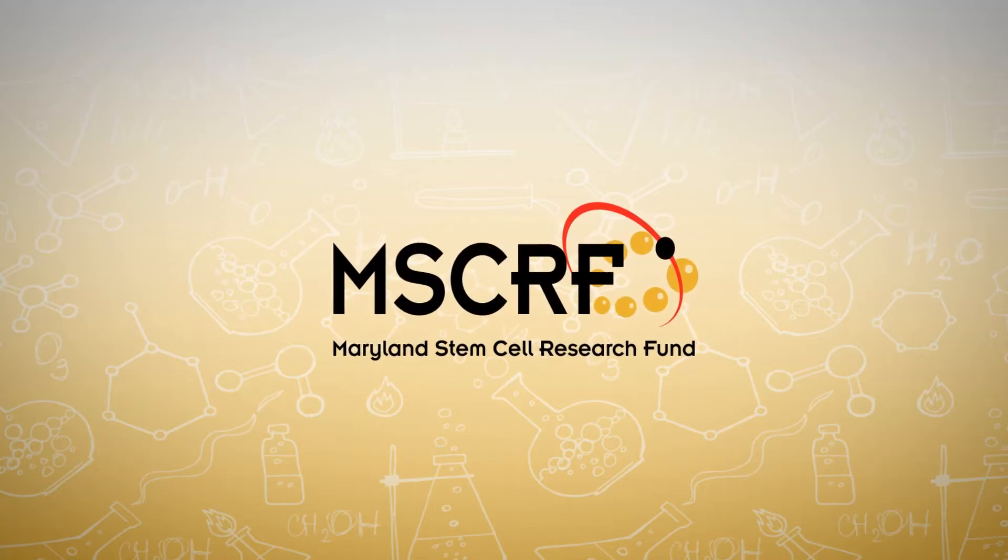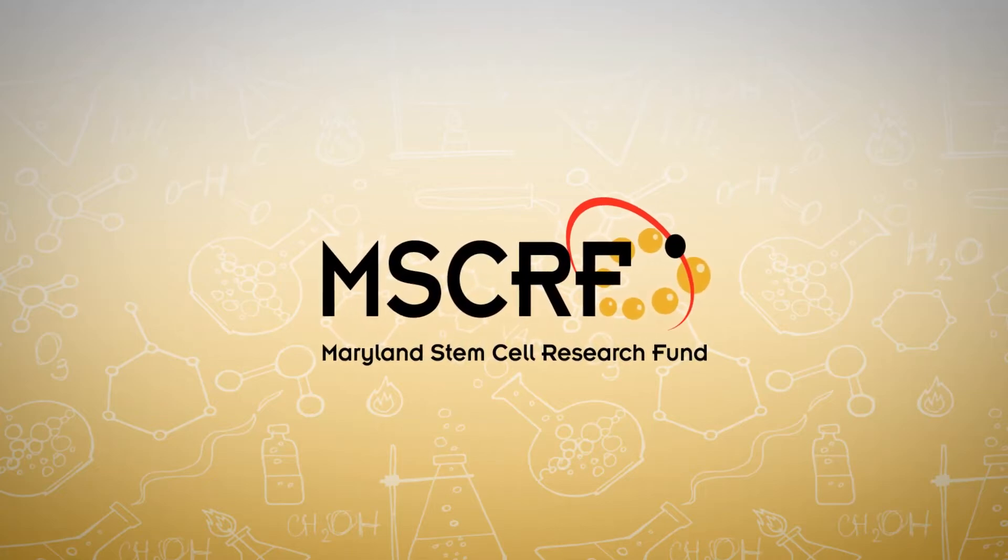Discover how the Maryland Stem Cell Research Fund is accelerating cures. My name is Sharon Gurecht. I'm a professor in the Chemical and Biomolecular Engineering Department at Hopkins. I'm also directing the Institute for Nanobiotechnology, and my lab works at the interface of stem cells and engineering.